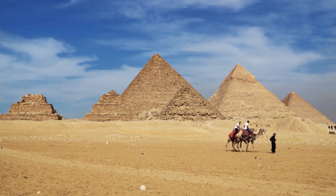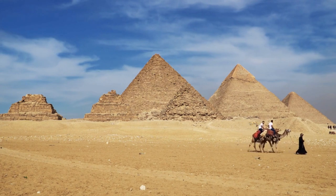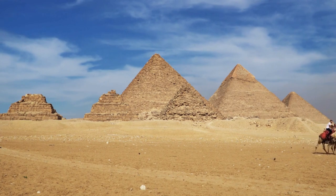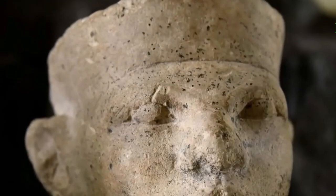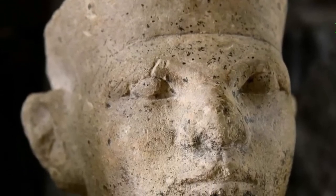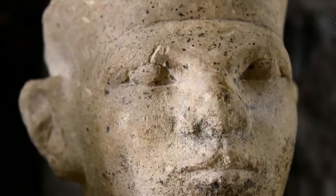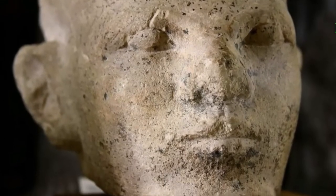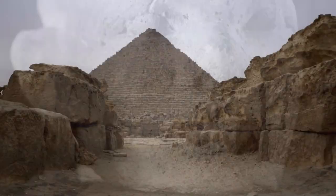When we consider Ancient Egypt today, we tend to recall famous landmarks like the pyramids of Giza and the Great Sphinx. But even these extremely precious treasures don't reveal that the Egyptian realm once covered a significant part of the Nile Valley, where it served as the most influential civilization in the Mediterranean for almost 3,000 years.